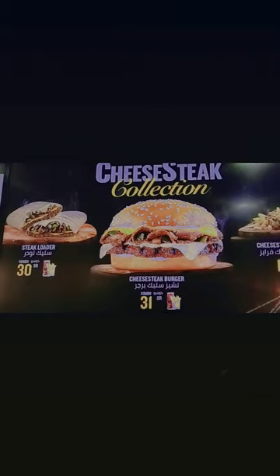It is incredibly reasonably priced and a must try. Treat yourself and come to the nearest Hardee's in your area.